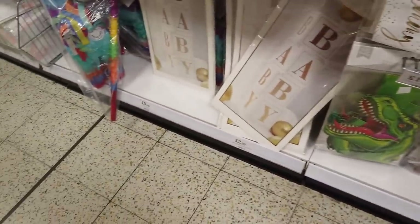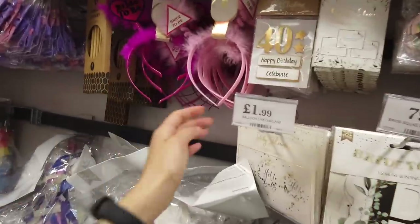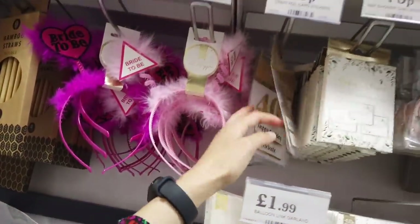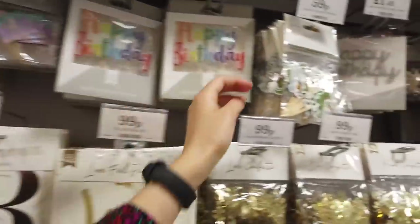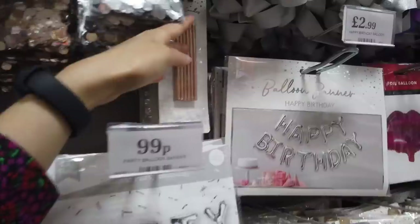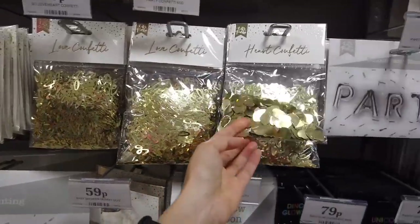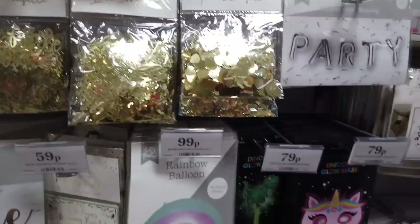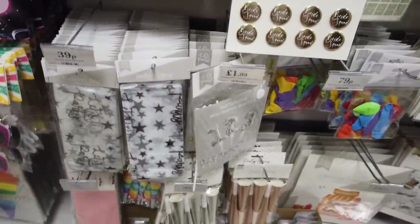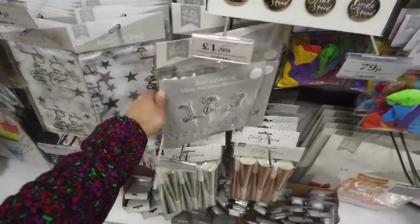Dinosaur stuff. You've got the baby shower things — I've shown you that before. Bright bee bunting. Foil stickers here — 49p. Dinosaur toppers. We've got candles — a pack of 12, 69p. Confetti — oh these are new. This one says love, and then you've got hearts on this one. Balloon bags. Self-inflating numbers here — these are £1.99.